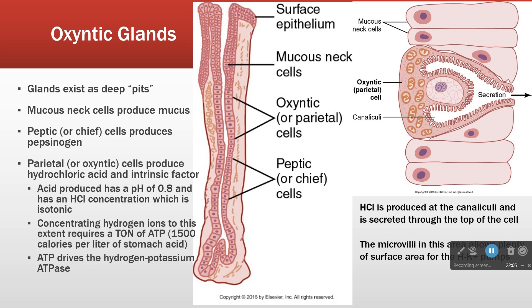The parietal cells, or oxyntic cells, produce hydrochloric acid and intrinsic factor. The pH of the stomach can get very low — typically around 3, but it can get down to 0.8 if someone hasn't eaten for quite some time. Creating that degree of acidity is expensive: 1,500 calories are used per liter of stomach acid to concentrate the acid to this high extent. The bigger the concentration gradient, the more energy required.